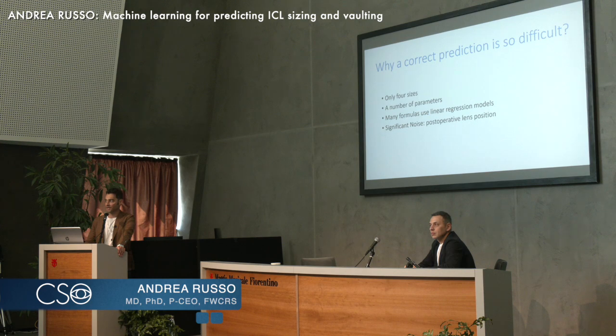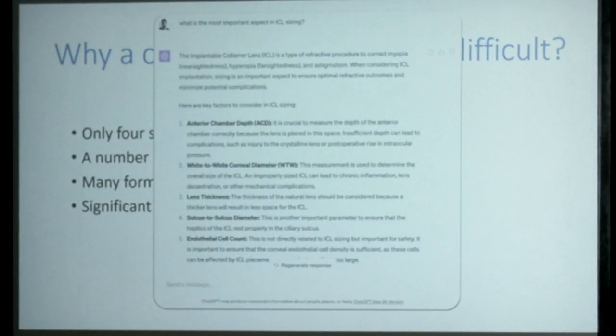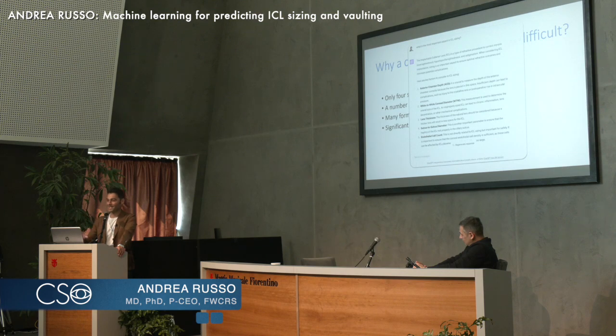So I asked a friend — my best friend, who is actually a colleague of mine — why prediction is so difficult. His name is ChatGPT version 4. He told me that the most important parameters for ICL sizing are: anterior chamber depth, white-to-white diameter, lens thickness, sulcus-to-sulcus diameter, and endothelial cells — though that last one is not related to sizing but is important. Why don't we have what Eric mentioned, like lens rise and other parameters? Because this information was last updated in 2021, so we expect updates with our papers.